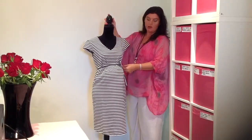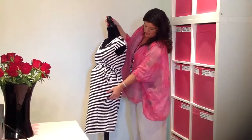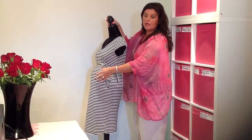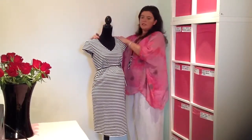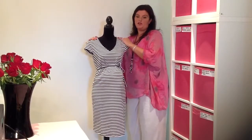It comes with the same tie belt, and there's also ruching to the side, so as your belly gets bigger you've got beautiful detailing to the side. I would say this isn't a dress that you're going to wear until you're probably about three months pregnant — you definitely need a little bit of bump to wear this dress.